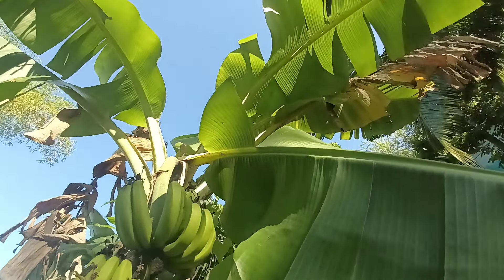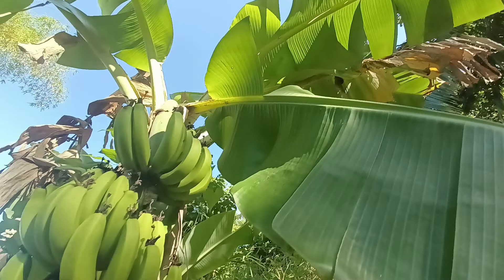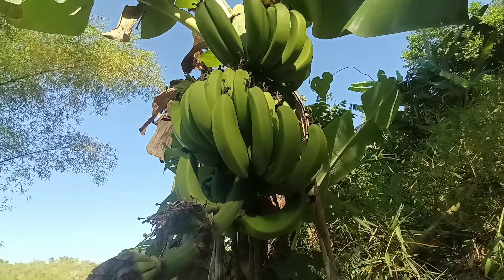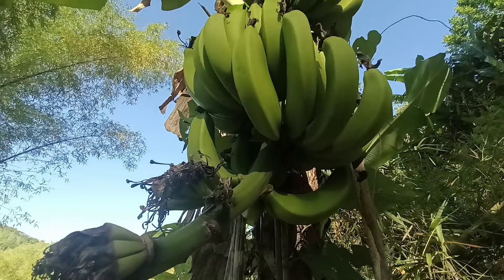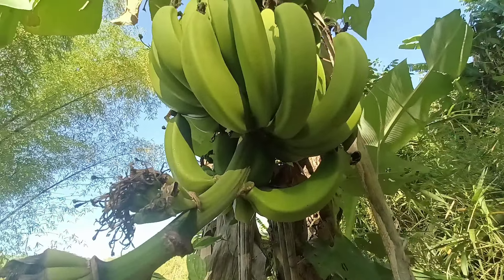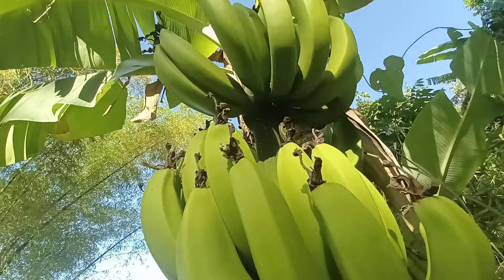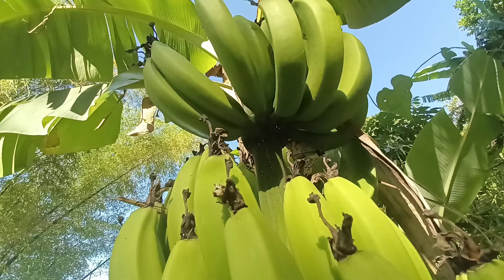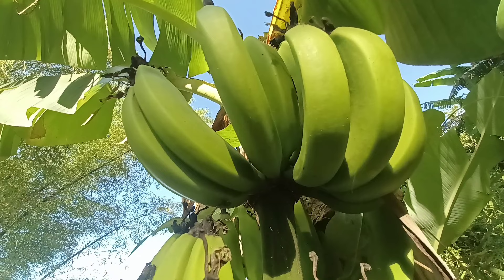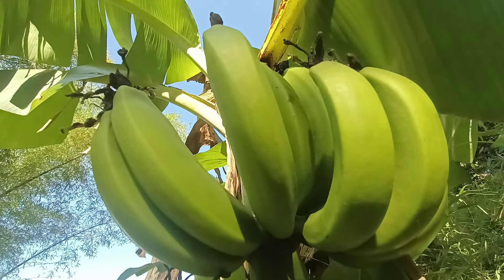Mineral-wise, Jamaican green bananas are particularly noteworthy for their potassium content. Potassium plays a crucial role in regulating blood pressure, muscle function, and fluid balance in the body. A diet rich in potassium is associated with a reduced risk of hypertension and stroke. By incorporating green bananas into meals, individuals can increase their potassium intake and support cardiovascular health.